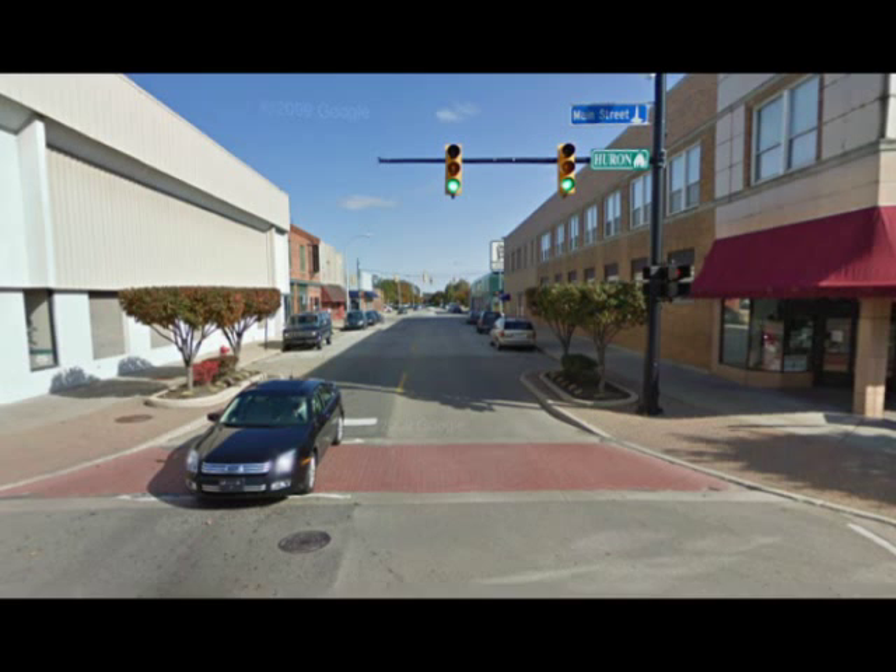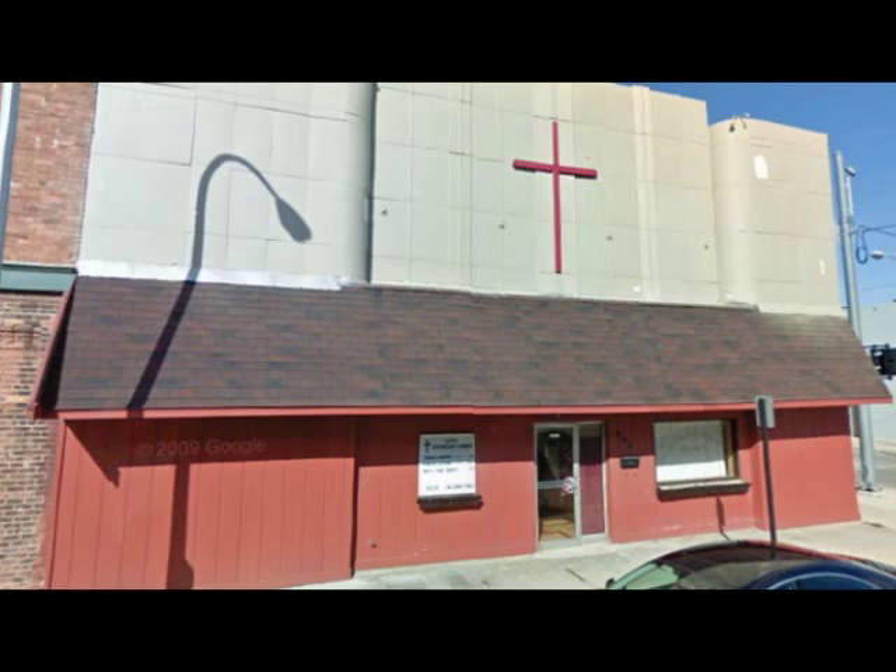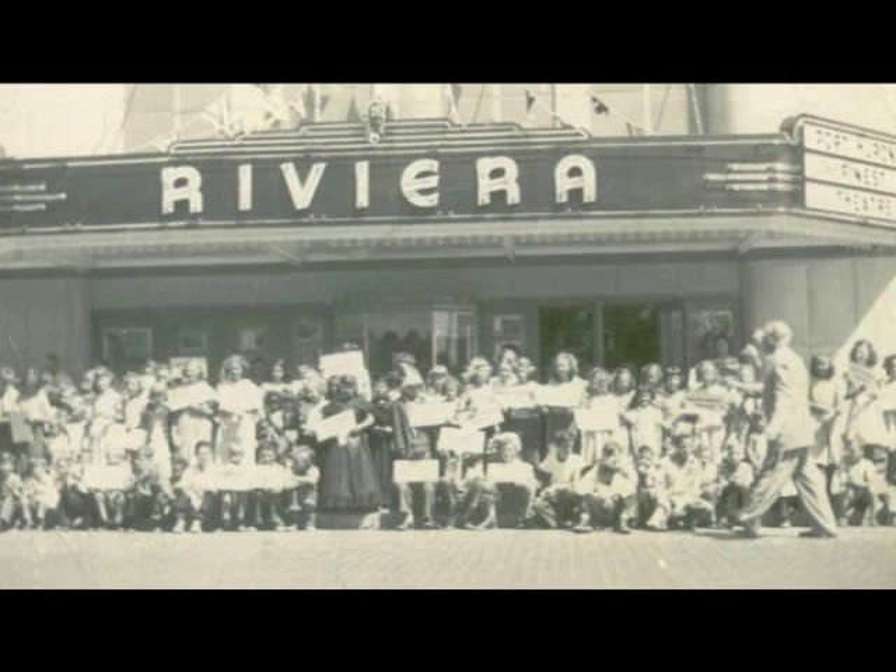Let's start off by taking a left and going east on Grand River toward the river. This brings us to the northwest corner of Michigan and Grand River — at least what it looked like in 2009. When I was growing up, this is what was here: the Riviere Theater. It was one of five theatres in the immediate downtown area.